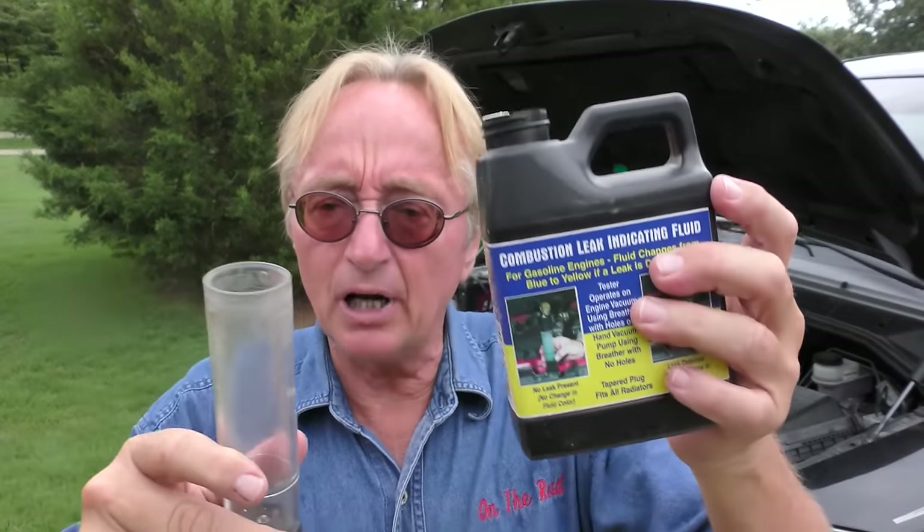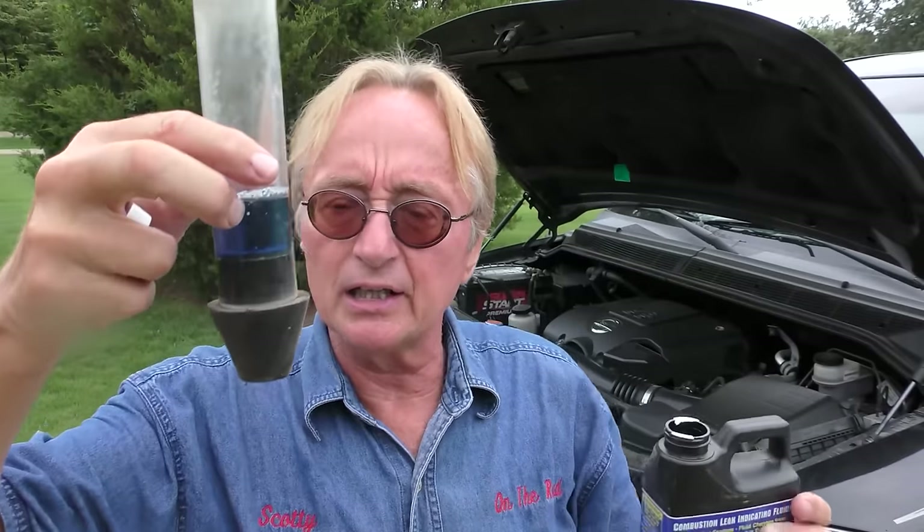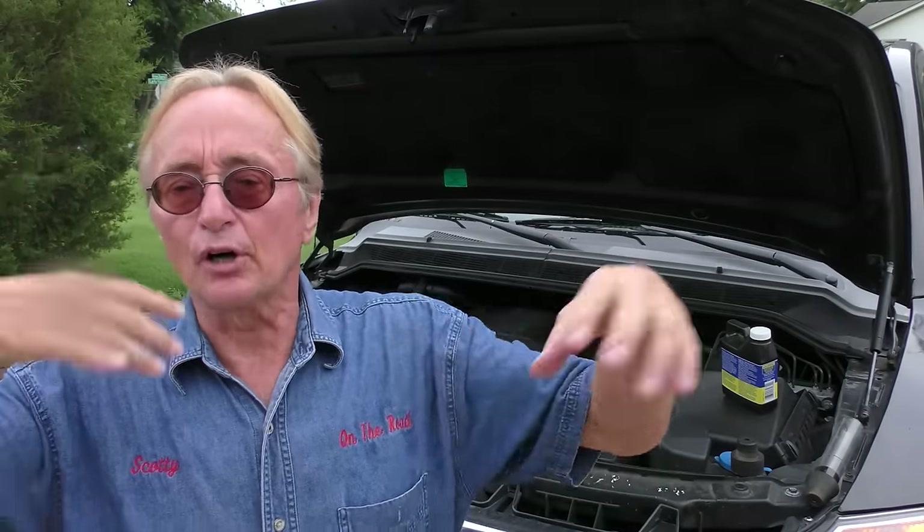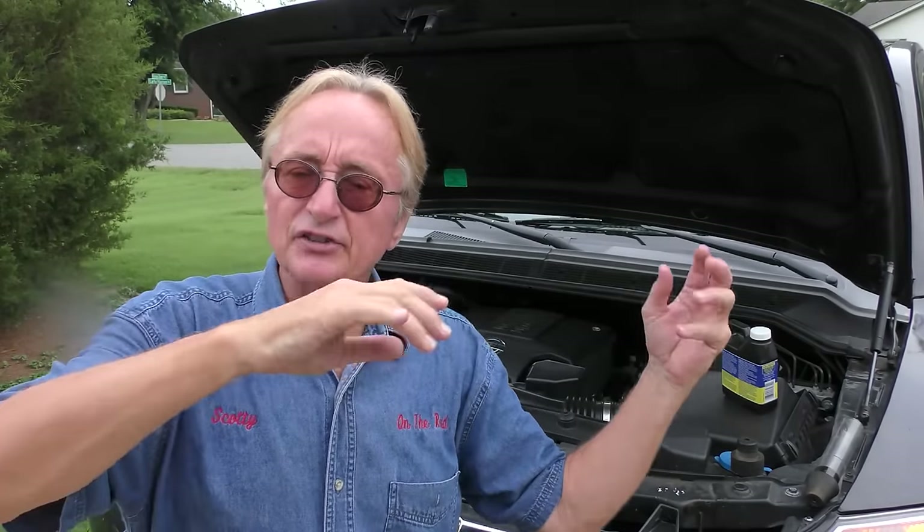Normally I'd do a combustion leak test - put the blue liquid in here, run the engine, and see if the blue turns yellow showing that there's exhaust gas in the radiator, indicating a blown head gasket or cracked head. The car overheats with the AC on and idling for long periods. If it was a blown head gasket, the faster you go the worse it'll get - more pressure, engine spinning faster. It would overheat worse at high speeds than at idle. In this case at high speed it has no problem at all, so we know it's not a blown head gasket.